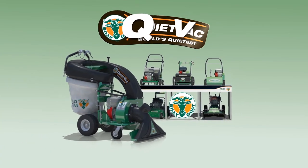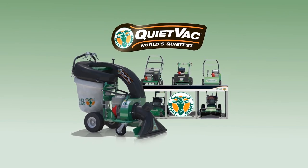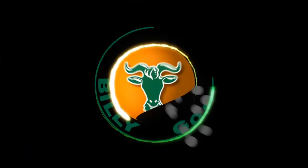So when it's time to clean up, there's no reason your property shouldn't look great in all seasons. Put the innovative low-dust, low-noise power of the QV to work and clean up with Billy Goat's full line of property cleanup solutions.